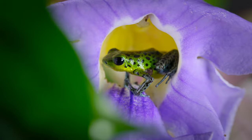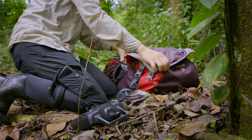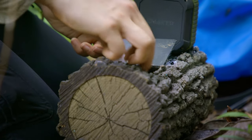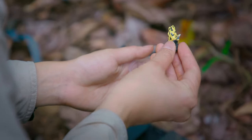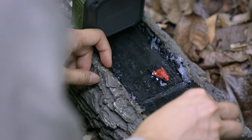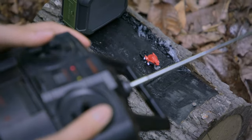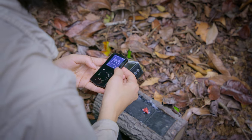A researcher has been running experiments to find out the significance of their wide color range. She's made robot frogs to test how territory holders react to different colored individuals. These are 3D printed model frogs, painted to look like the different color types found on different islands. Her equipment enables her to simulate a territory invasion — she glues the model onto a motor arm to control its movements, then plays the frog's call, which is the same on all the islands.